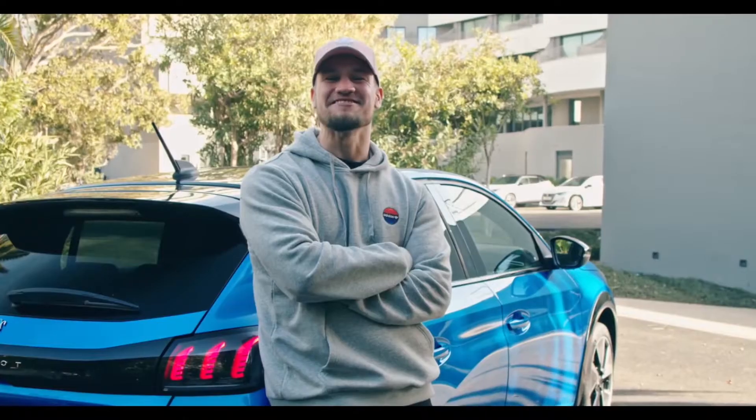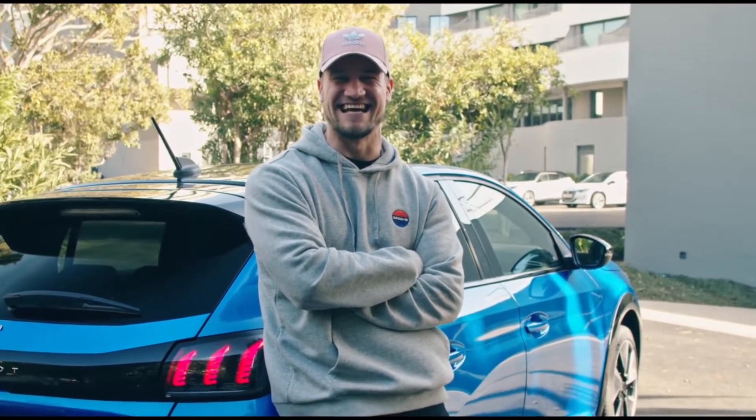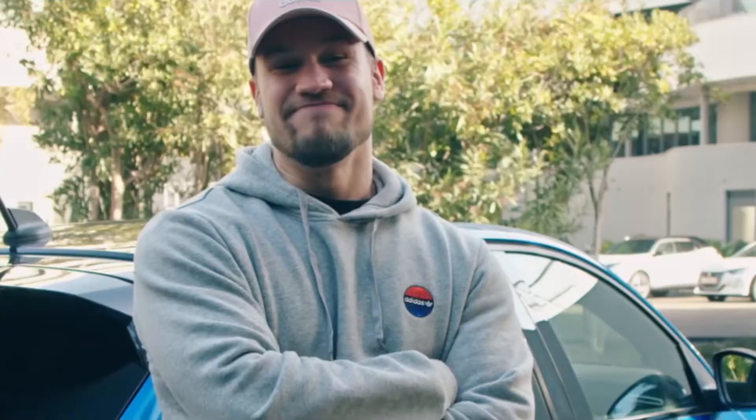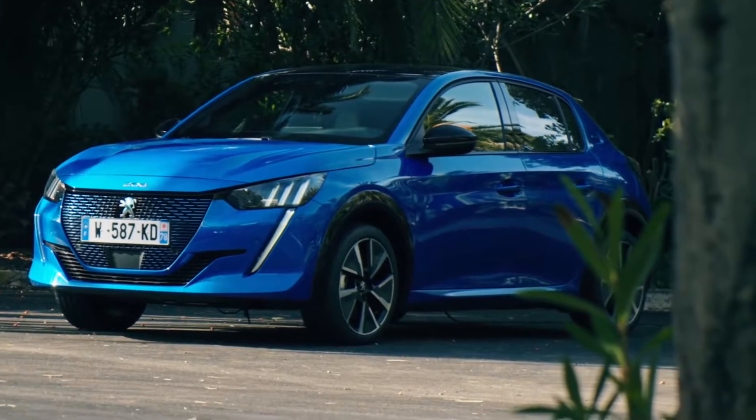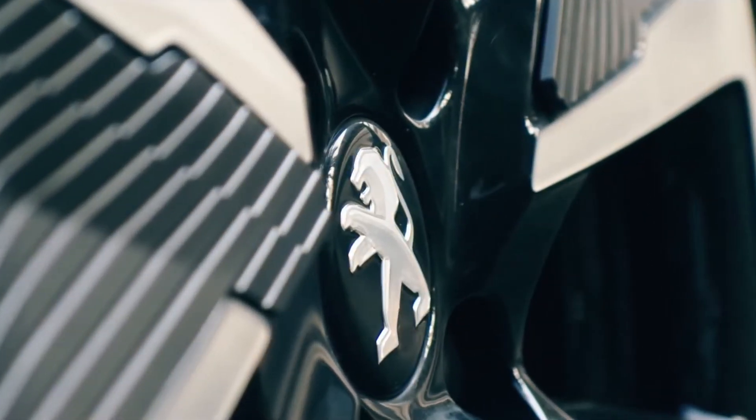Are we seriously going to do this? I'm already starting to feel a little bit nervous and we haven't even begun the challenge. Ladies and gentlemen, welcome to Supercars of London, around 40 kilometers south of Barcelona. Behind me, we have got the Peugeot E208 GT, which in my eyes is the best looking, most accessible electric car that money can buy.